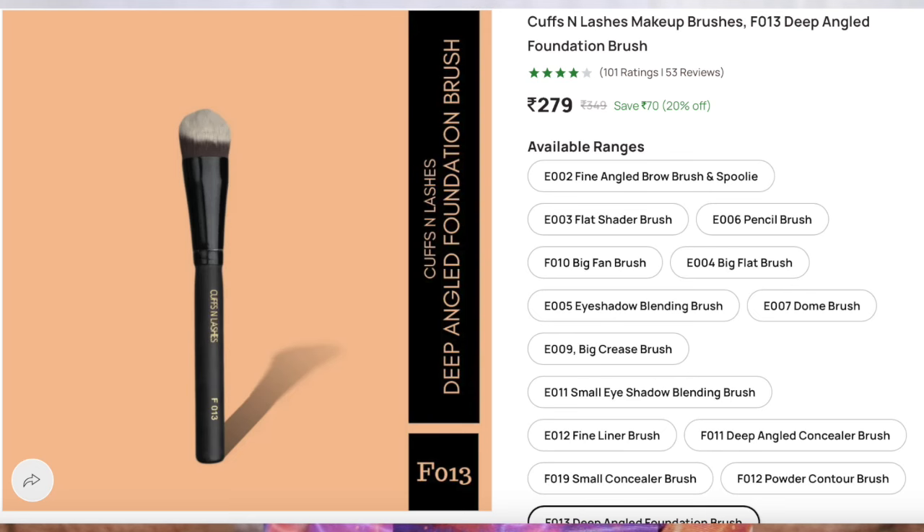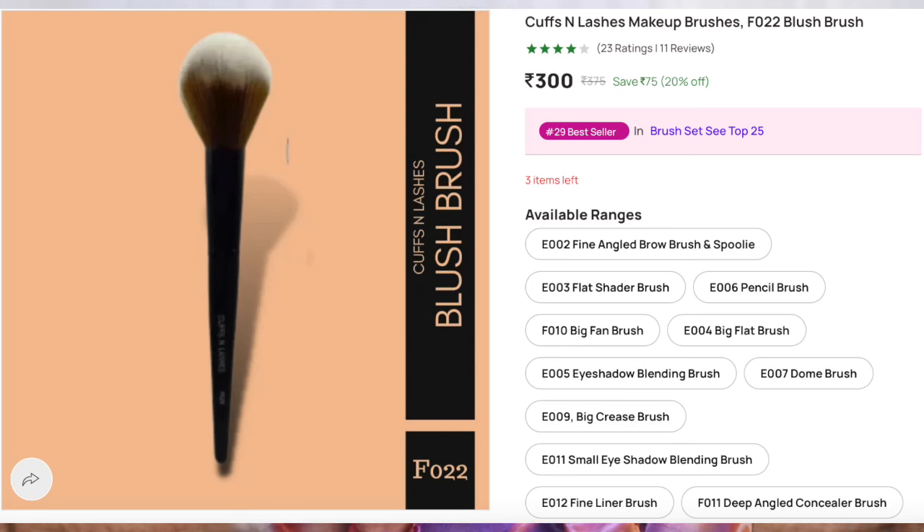Next up we have Cuffs and Lashes brushes. This is a foundation brush - a slanting tapered, densely packed brush. You use it to set under-eye area and contour. This brush is super appropriate. It's the most used brush. Swiss Beauty powder brush is very similar to it. If you want precise brush application, it's useful - for compact, bronzer, you can use this powder brush.